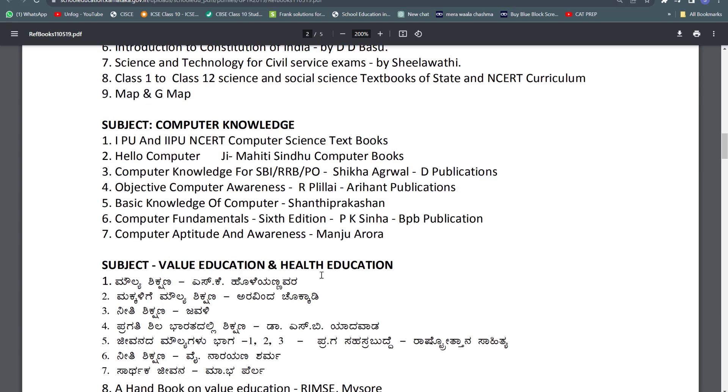Likewise, they are giving a list of books for computer knowledge. They suggest PUC first year and second year NCERT computer science books, Hello Computer, Ji Mahiti Sindhi computer books, a Shikha Agarwal book from Arihant Publications, R. Pillai's book, Shanti Prakashan basic knowledge of computer, P.K. Singh computer fundamentals, and Manju Aurora computer aptitude and awareness.